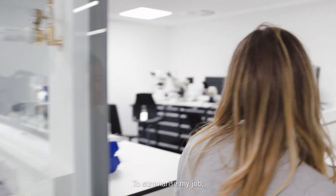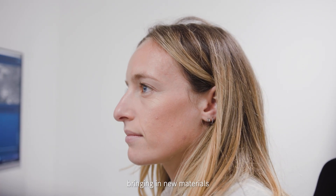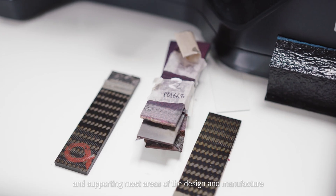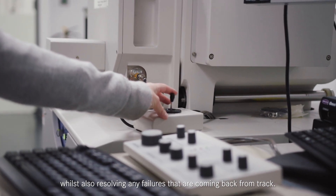Hi, I'm Rachel Mundell. I'm a material science engineer at the Mercedes-AMG Petronas F1 team. To summarise my job, I look at how we can exploit materials to their limits, bringing in new materials and supporting most areas of the design and manufacture in terms of their materials needs, whilst also resolving any failures that are coming back from track.